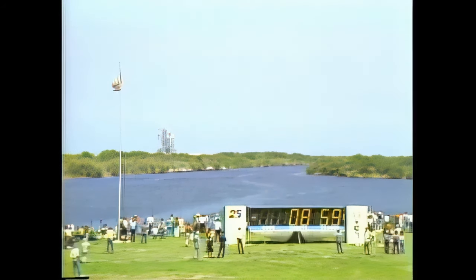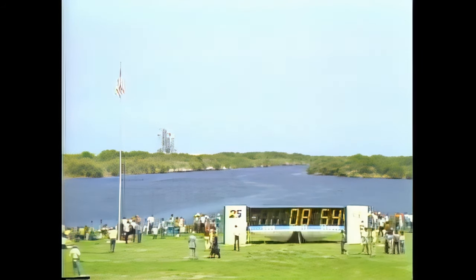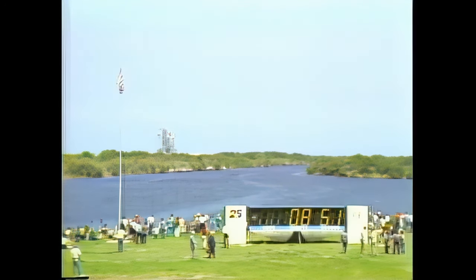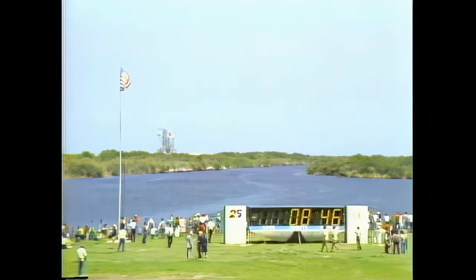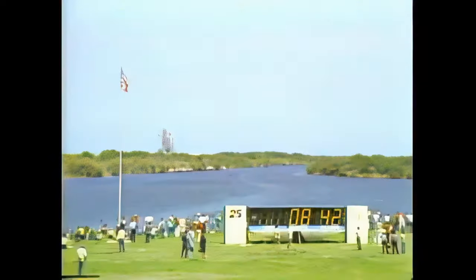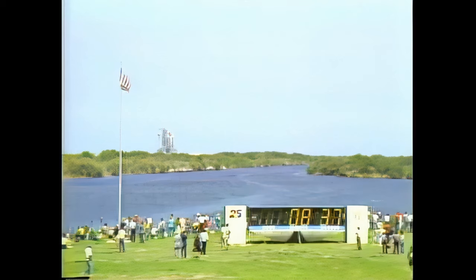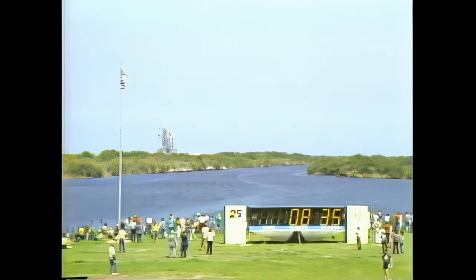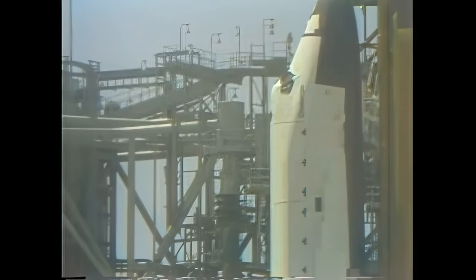T minus nine minutes and counting. The launch events are now being controlled by the ground launch sequencer from now up to T minus 25 seconds, when they switch to the onboard redundant set launch sequencer. The ground launch sequencer operates by relaying commands to the orbiter's onboard computers, which then report back when the commands have been executed. The primary job of the computers is to check that all launch commit criteria — such as propellant loads, temperatures, pressures, and other measurements — are proper.